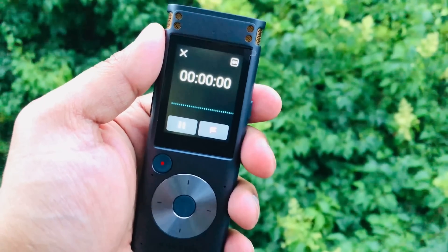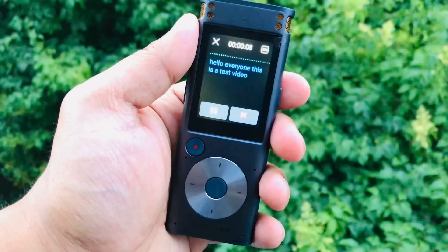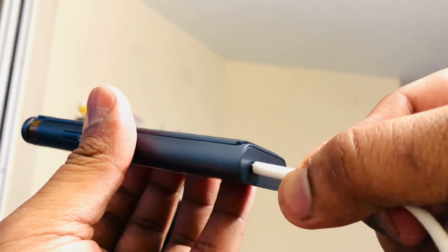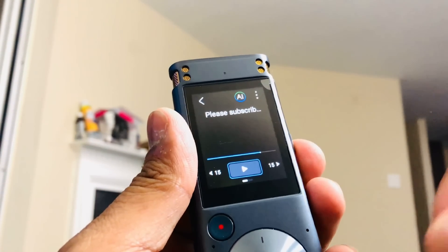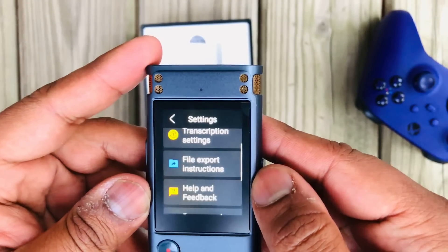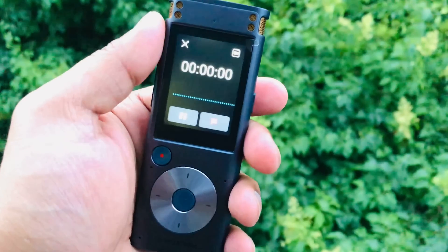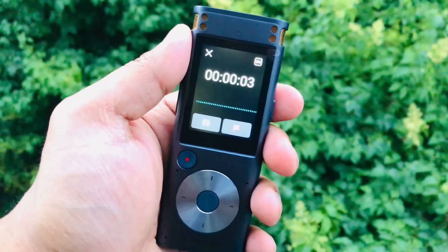In the intelligent recorder menu, if we speak anything, it will record and automatically transcribe the speech in real time. By the way, this device has a Type-C charging port and the charging speed is pretty good. The touchscreen works very smoothly. If we test the device in real life, it transcribes super fast and no internet is required for this.